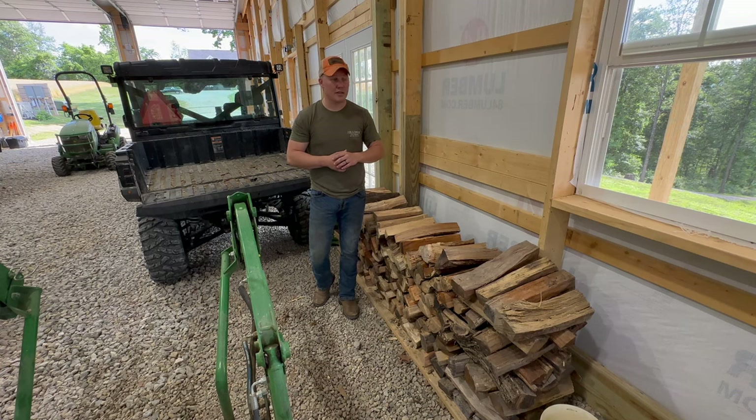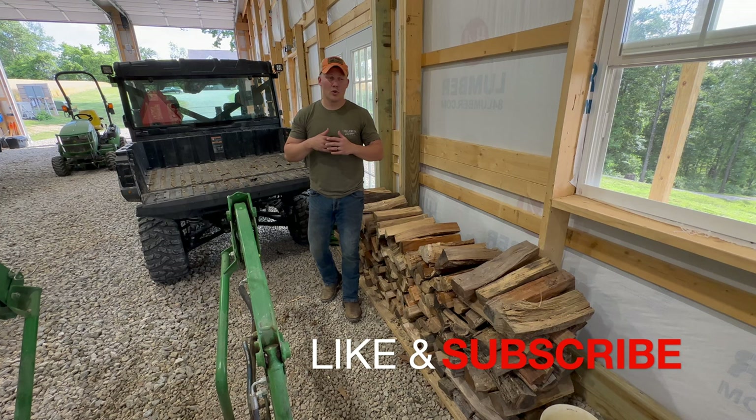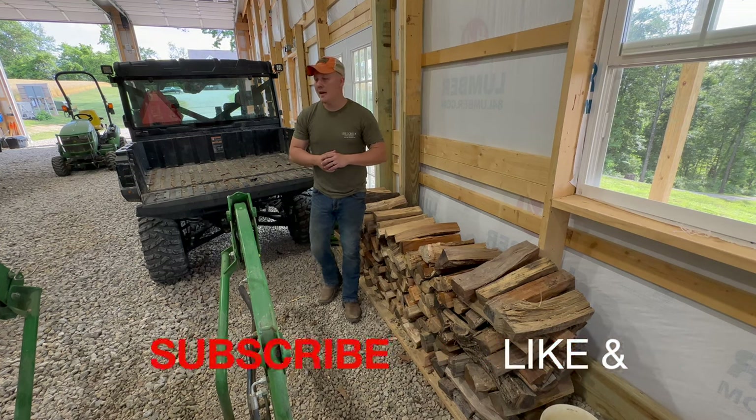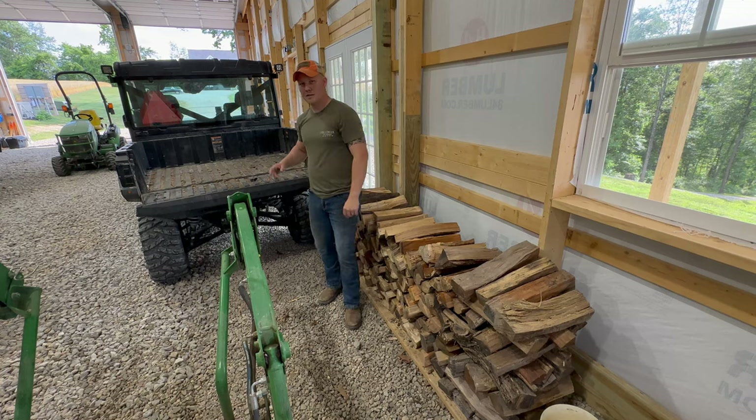Hit that bell notification so you can know when we post another video. It truly does help us here on the channel if you hit that like button — we're trying to grow this channel to reach as much audience as possible. Couldn't do it without you. Thanks for coming back every time, and until next time here on Hill Creek Outdoors, just like always, we'll see you.